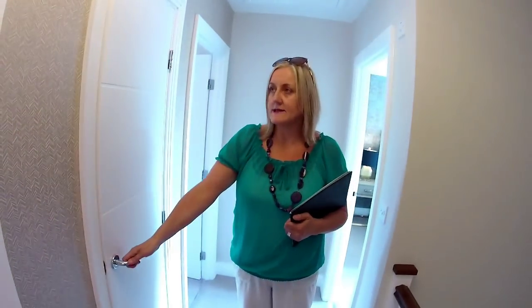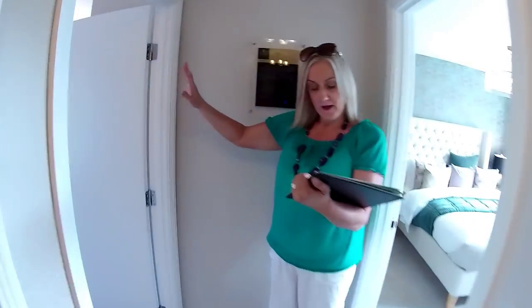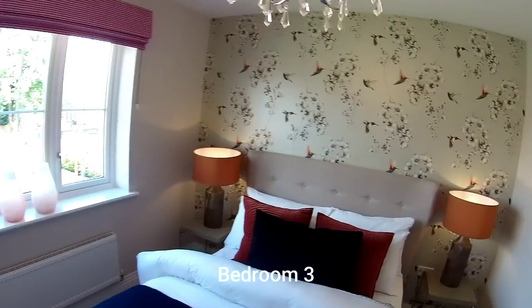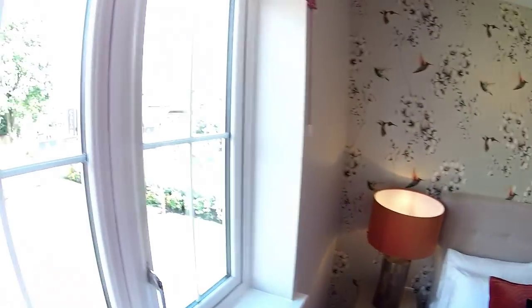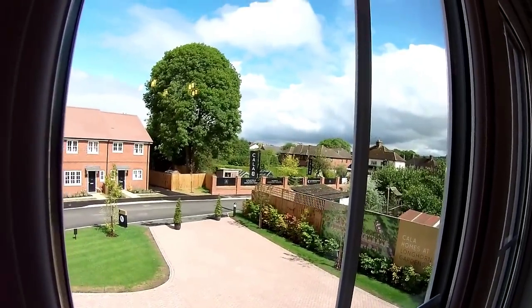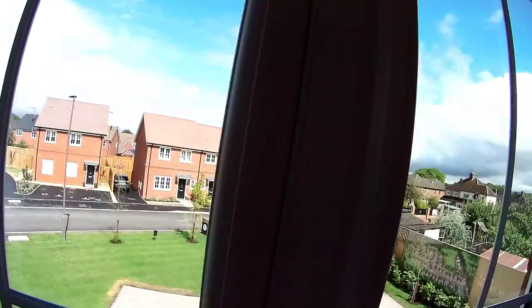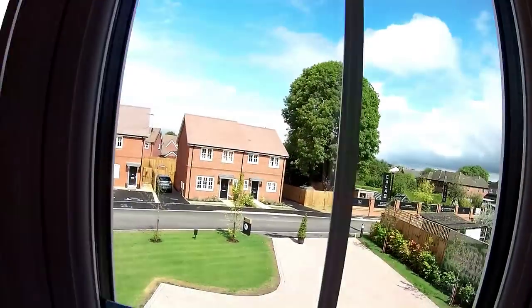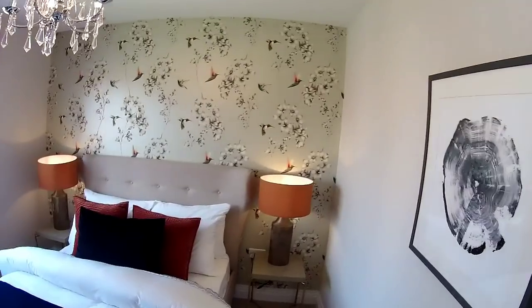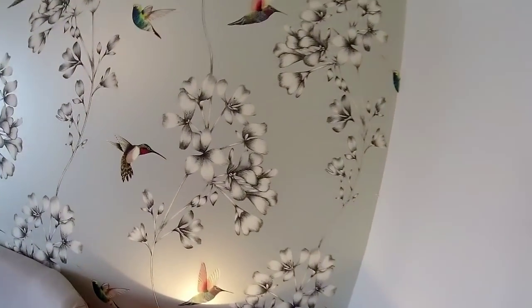One thing this house has is a lot of cupboard space — plenty of storage, which is really super. At the front is bedroom three, above the study. Outside you can see the Calla branding. It's a good room with beautiful, lovely wallpaper featuring hummingbirds — really nice, though I'd prefer them in blue.